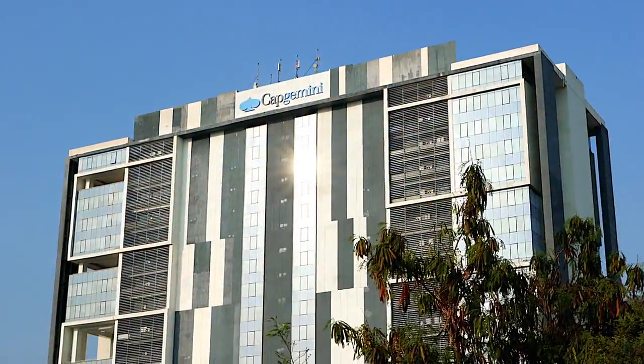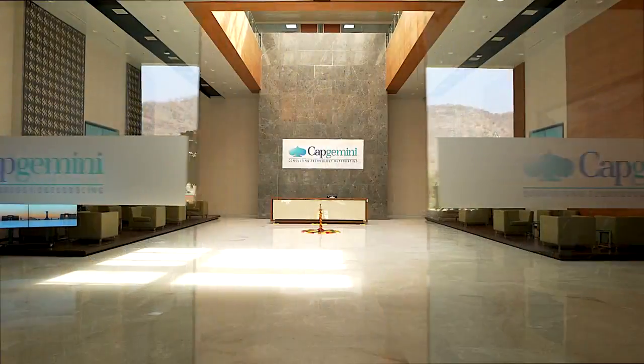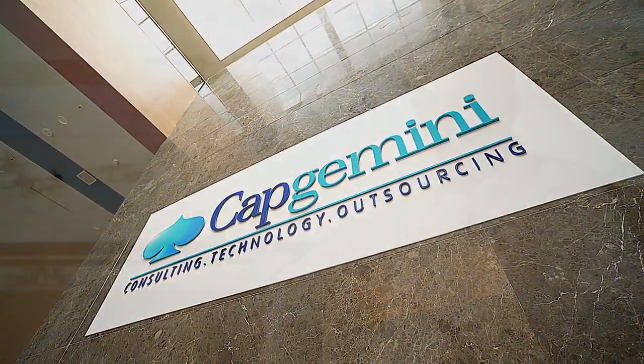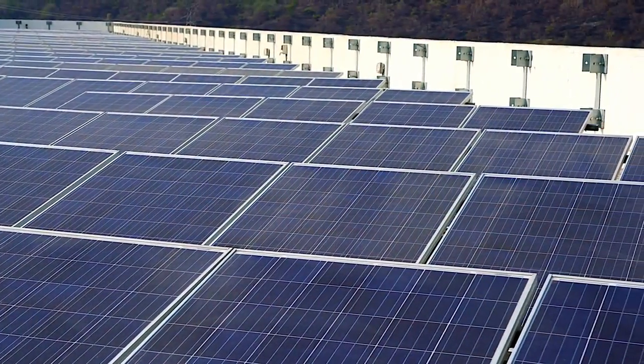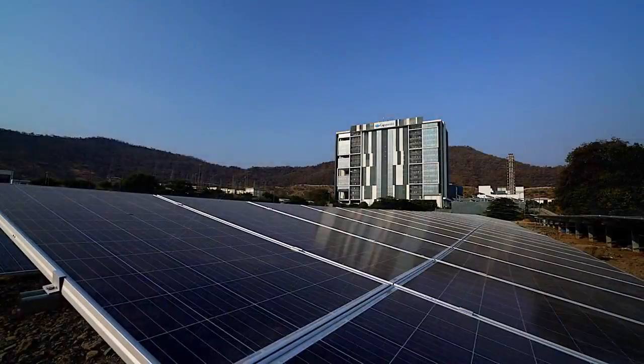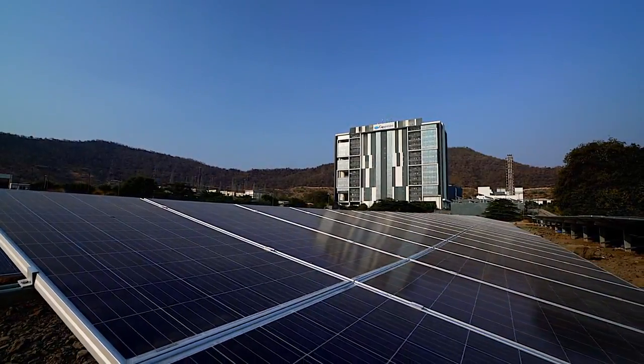Capgemini is committed to developing a sustainable environment. We are focused not only on sustainable energy consumption but also sustainable energy production. We have installed a one megawatt solar plant in this campus, so 30% of the energy consumed within this campus is green energy.